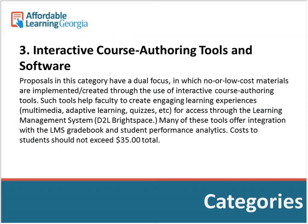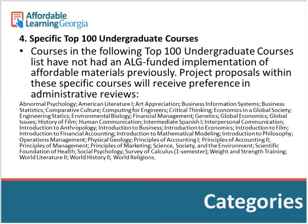We really want to get different types of adaptive software implemented in these courses. Category four covers the top 100 undergraduate courses not yet addressed with an ALG-funded implementation. These are listed in the RFP itself — we give preference to these because many students enroll in them and a pilot project would help everyone teaching those courses. Some are one-semester versions of typically multi-semester courses, so be sure to look at that.